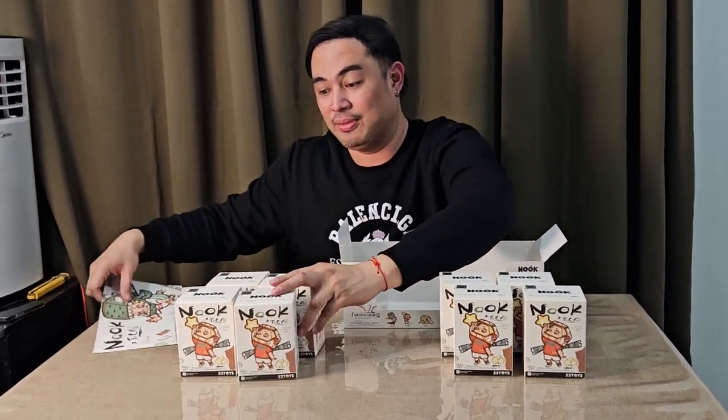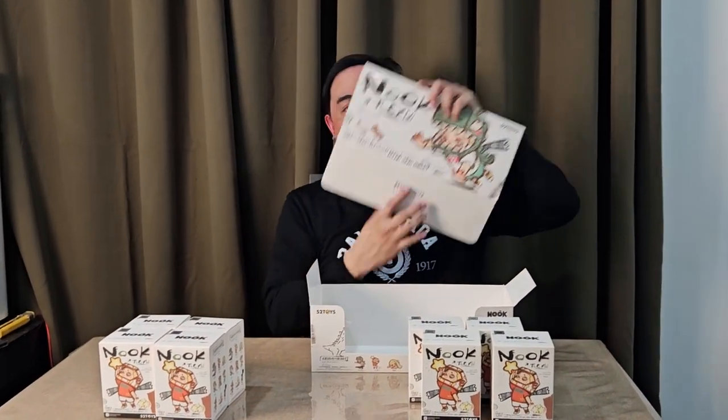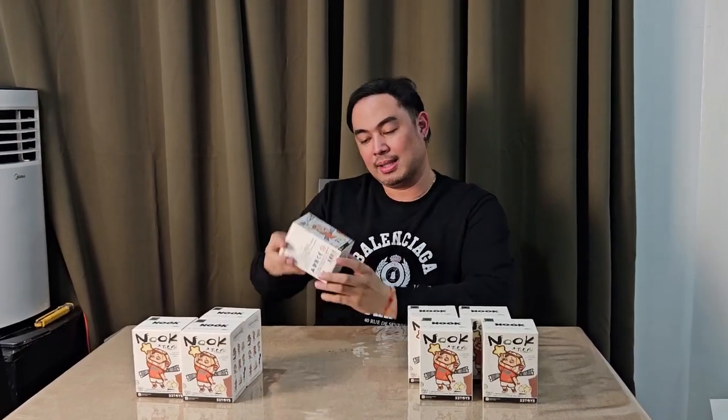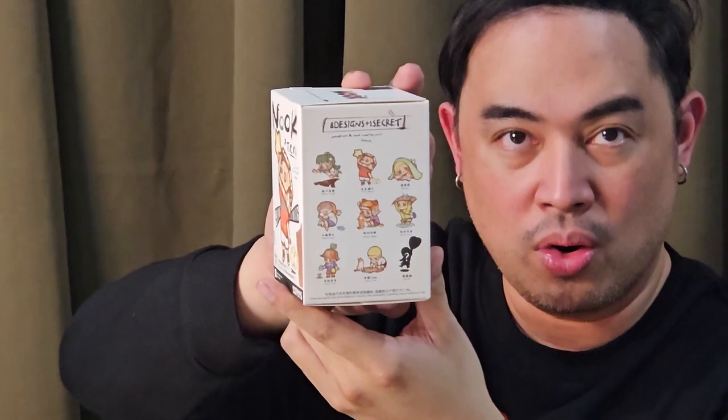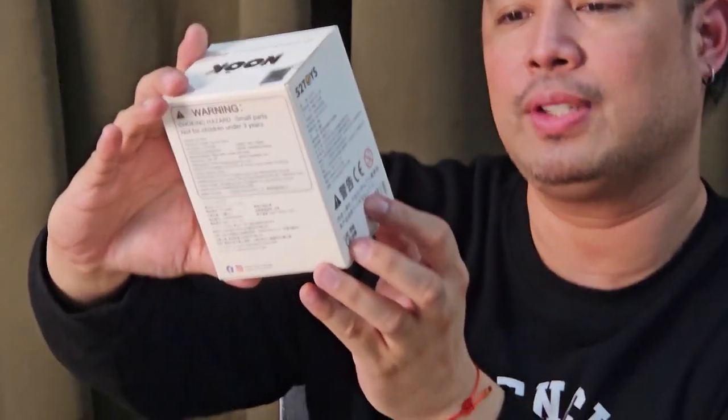Be grateful. I'm grateful for everything that happens to me, everything that comes my way. I'm very grateful because I am Nook — kind and sweet. Nook can be your new friend. This is the box, this is how it looks. I like the aesthetic. It's very Hirono, it's very Kubo. But this one is the version of 52 Toys.